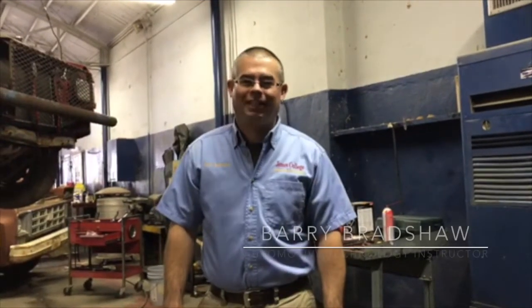Hi, my name is Barry Bradshaw and I teach Automotive Technology at Jones College. I'd like to share with you today what Automotive Technology is about, what you can do once you graduate from the Automotive Technology program, and some really interesting things that we get to do while we're there.